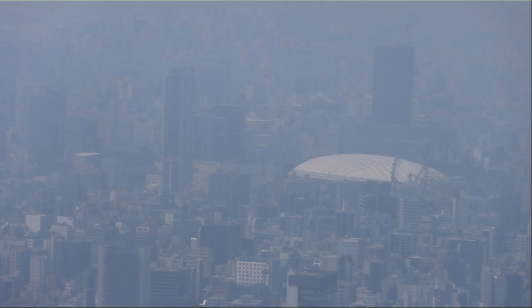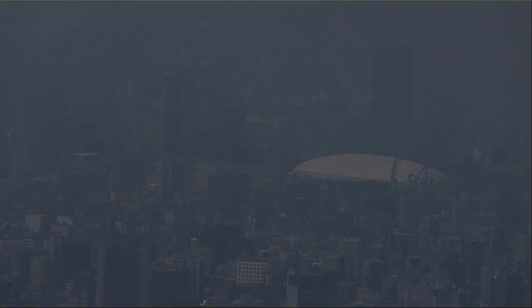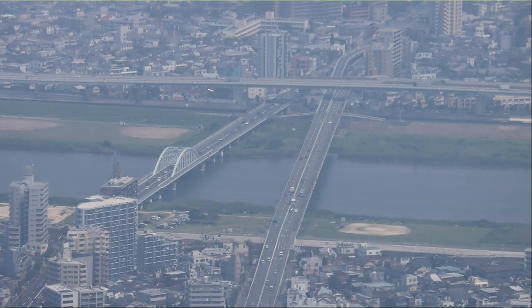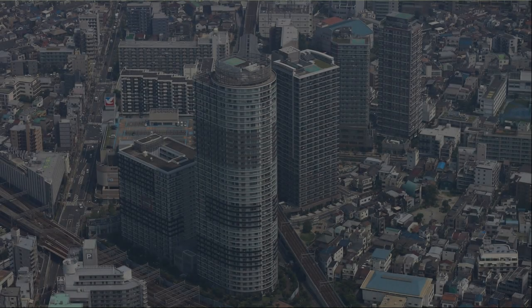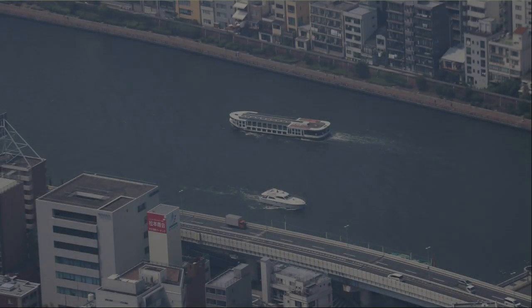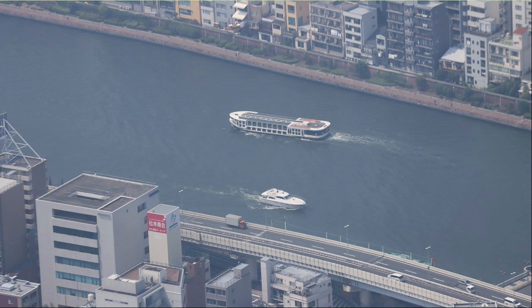We can see the Tokyo Dome in the distance. However, although the weather is fine today, it is quite hazy. We can see Arakawa — at the back is Horikiri Bridge. The right is the Shin Yatsugi Bridge that crosses the Arakawa River, and the left is the Yatsugi Bridge. Near Hikafuna, the round building is the East Core Hikafuna. Two ships are passing through the Sumida River — one is a two-story pleasure boat, but it's a different color from what I saw earlier.